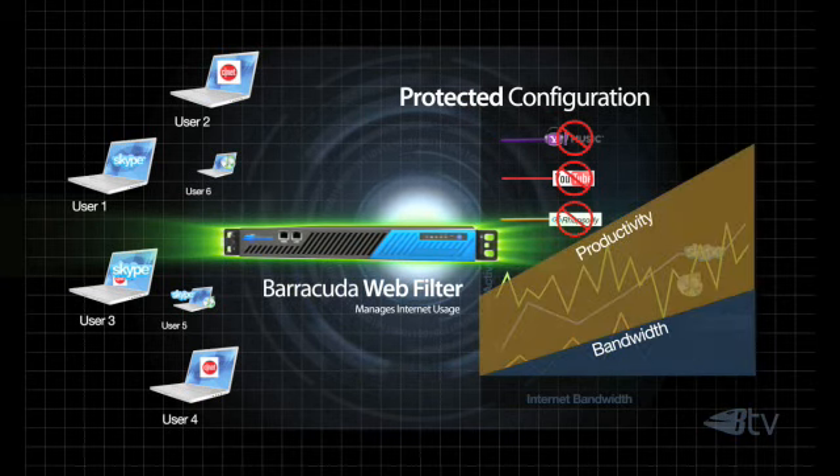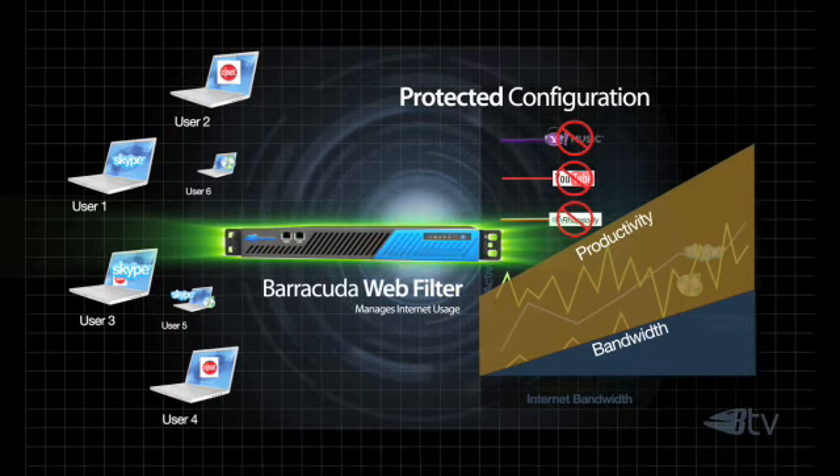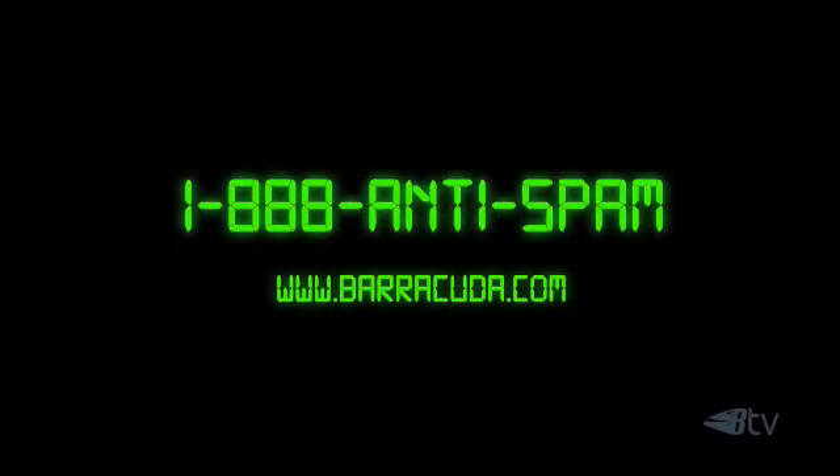By installing a Barracuda Webfilter you immediately increase productivity while reducing the amount of high cost bandwidth needed to run your business. For a free evaluation unit, talk to your local value added reseller partner, call 1-888-ANTI-SPAM, or visit Barracuda.com and click the Request Now button.